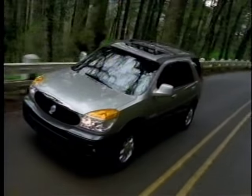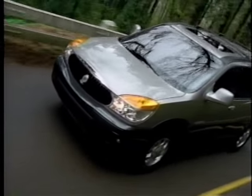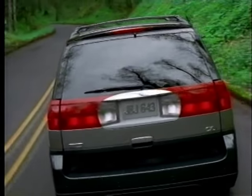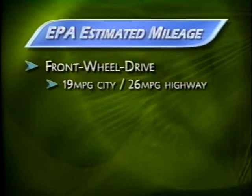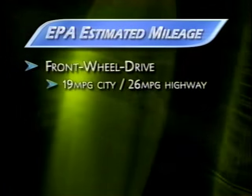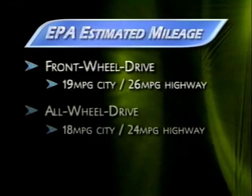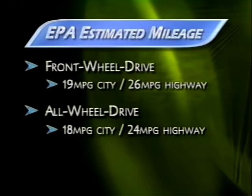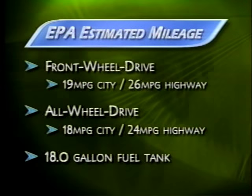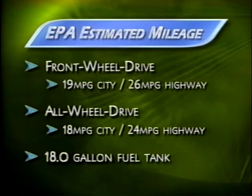In addition to delivering sure-footed performance, Rendezvous performs efficiently — a consideration for many drivers concerned about rising fuel prices. The front-wheel drive Rendezvous CX has an impressive fuel economy rating of 19 mpg city and 26 highway. All-wheel drive models have an estimated 18 city, 24 highway. An 18-gallon fuel tank gives Rendezvous a generous range between fill-ups.